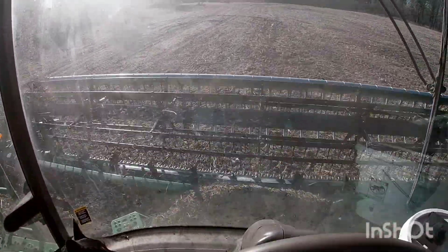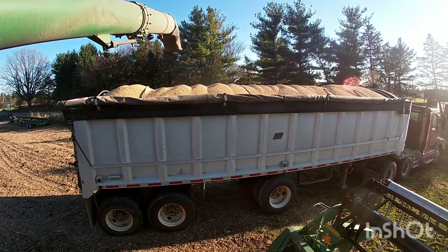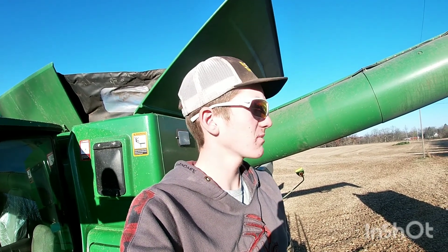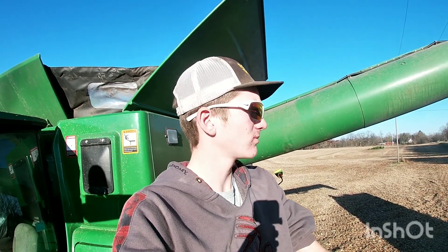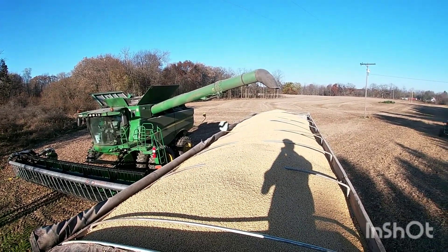And we're done. Well, I'm no rocket scientist, but safe to say I think it's full. Overweight? Never heard of her.